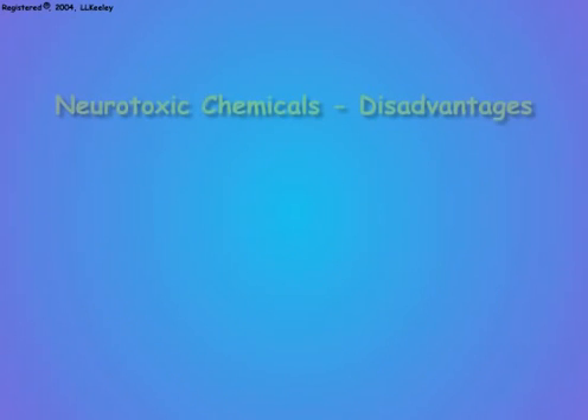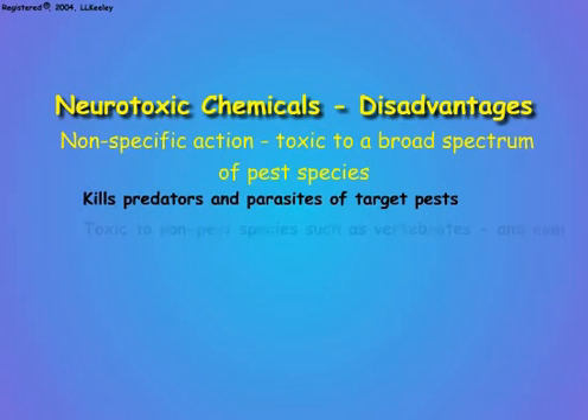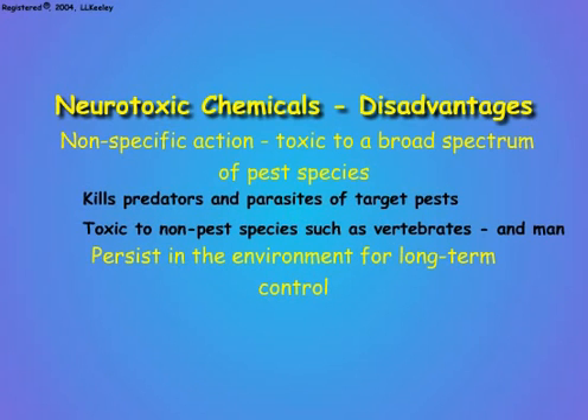Two advantages are also disadvantages. Non-specific toxicity means that insecticide treatments also kill or weaken many non-target organisms, including predators and parasites of the destructive species. Since nervous systems are structurally and functionally similar in higher animals, neurotoxic insecticides can also disrupt nervous functions in vertebrate animals, including man. Furthermore, high persistence of some neurotoxic insecticides means that they can become significant environmental contaminants, and be transported to many non-target animals.